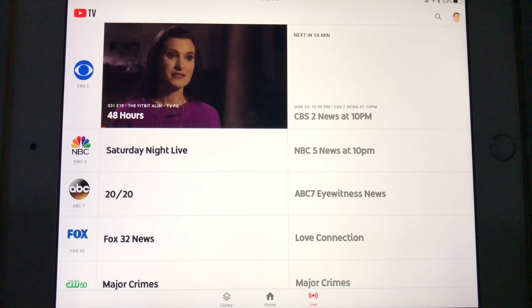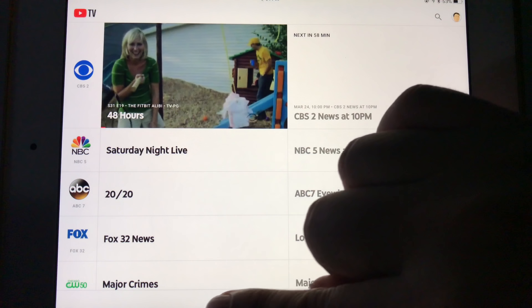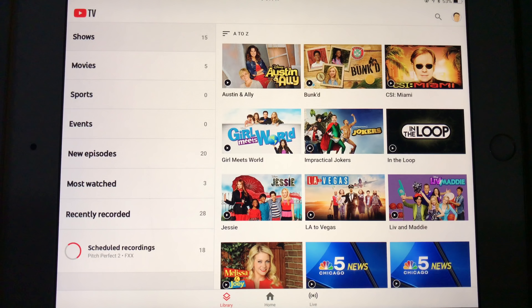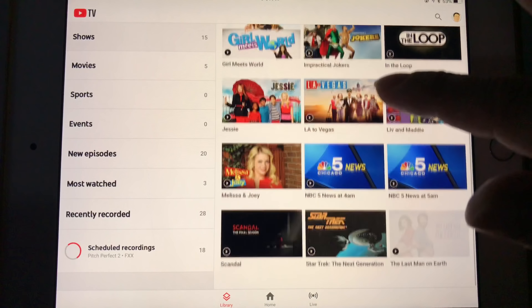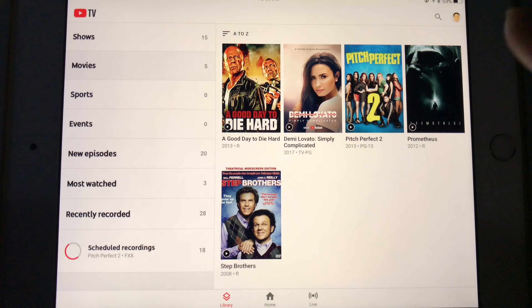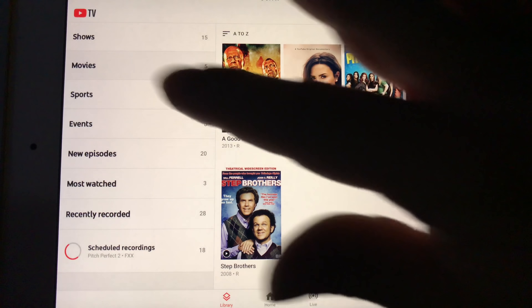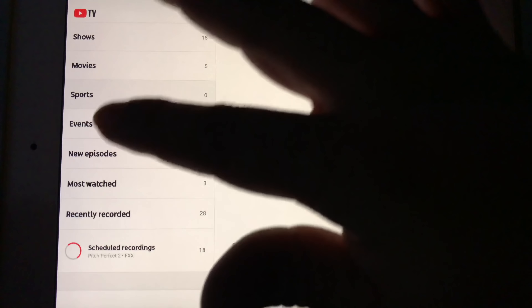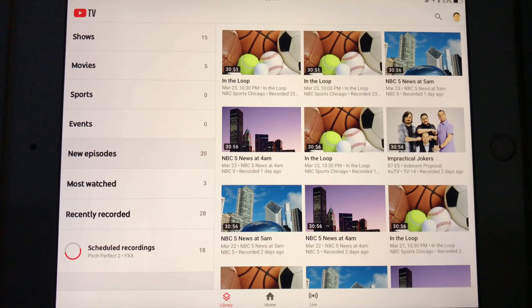Now the big pro is that you get unlimited DVR, and I've gone ahead and I've been tapping a lot of things and trying to DVR stuff to kind of test this out, because there are some exciting things about it and then some stupid things about it. The cool thing about this DVR is that it truly is unlimited and I've tried to record a bunch of stuff. I've tapped and kept things, then watched them and didn't delete them, and it totally seems like it's legit.